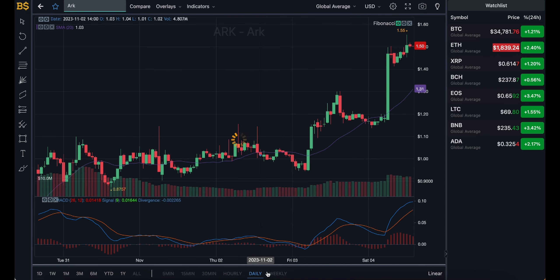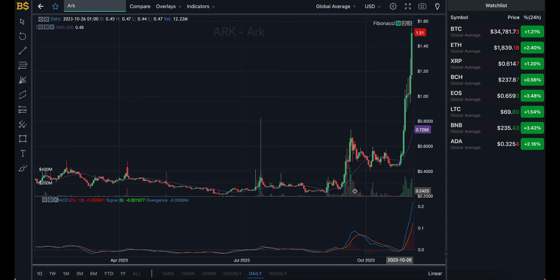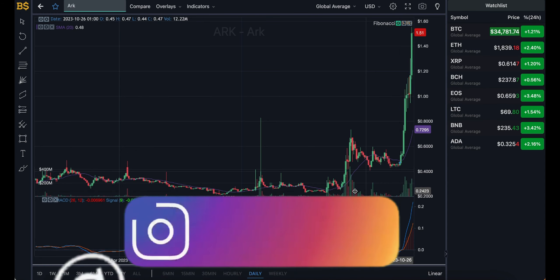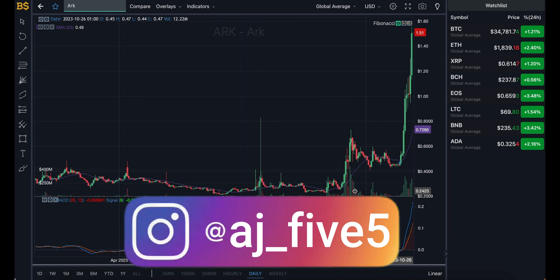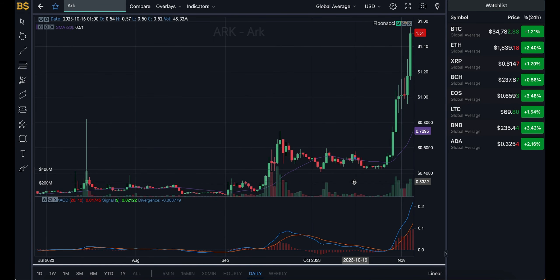Moving on to the daily chart — the blue and orange lines are still looking very steep in a bullish direction, which is again not realistic. Over the next 6 to 8 weeks, so mid to late December 2023, I'm expecting an overall increase in ARK's value, potentially heading towards $3.50 to $4 by the end of the year. This is subject to how the crypto market performs, as I'm also expecting Bitcoin to be heading near the $40,000 mark by year end — if that happens, ARK should be heading over the $3 mark.